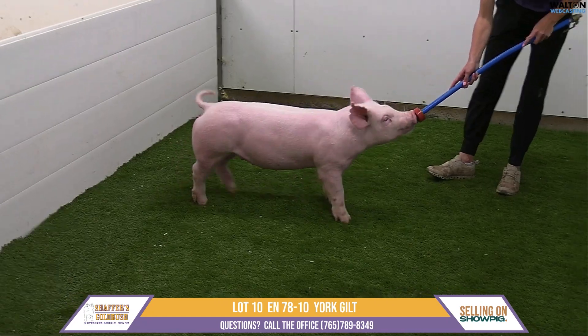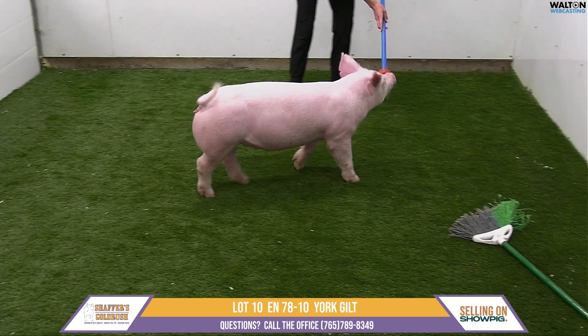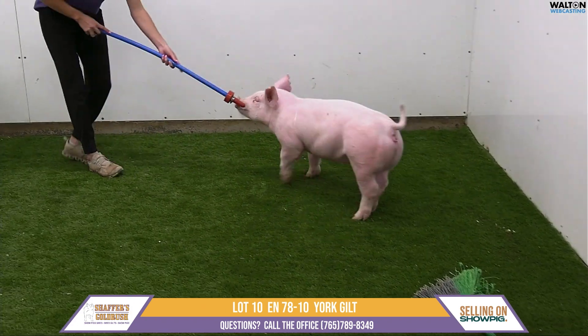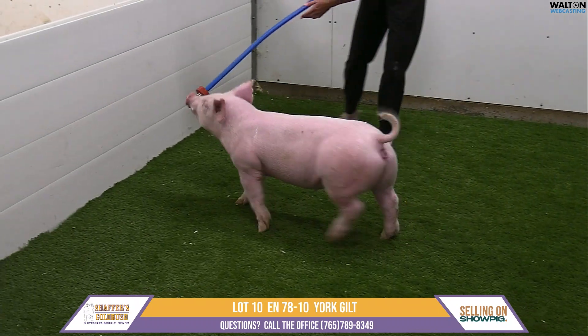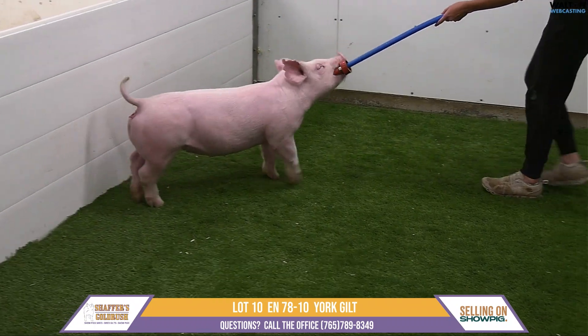She also has good center body. I think this is one where she's going to excel as just that brood sal. You get out there, get her up, take her to some of these winter shows — she's going to be a really nice Yorkshire female.